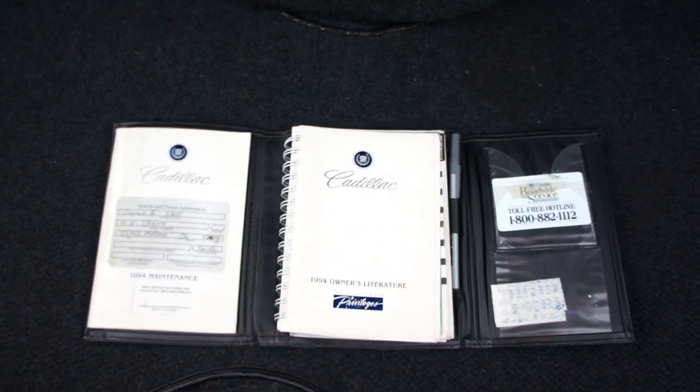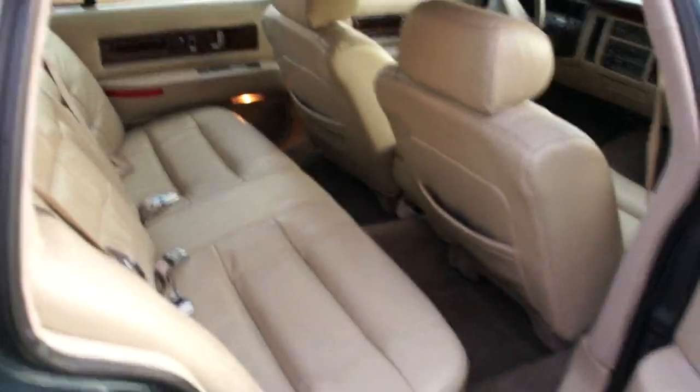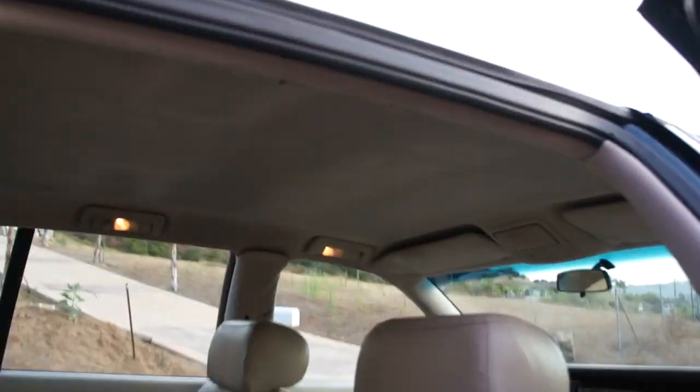You've got all your owner's manuals. More views of the back seat, and I'll give you a little more of the headliner — great shape. Your lighting and everything works.